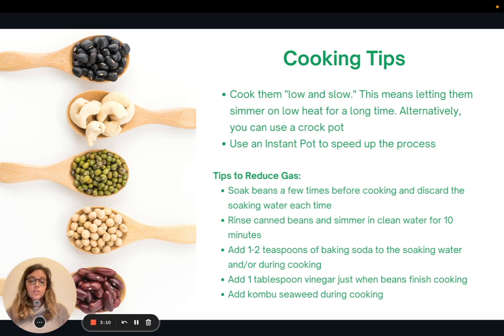A few other tips to reduce gas and bloating: if you're cooking your own beans, soak them a few times before cooking and discard the water each time — rinse, soak, come back an hour later, rinse again, re-soak with clean water, and do that a couple of times. If you're using canned beans, rinse them very well and simmer them in clean water for about 10 minutes. You can also add one to two teaspoons of baking soda to the soaking water and/or during cooking, or try adding one tablespoon of vinegar just as the beans are finishing — no more than about five minutes before they're done. Lastly, you could add kombu seaweed during cooking, which people have recommended as a way to reduce gas and bloating.